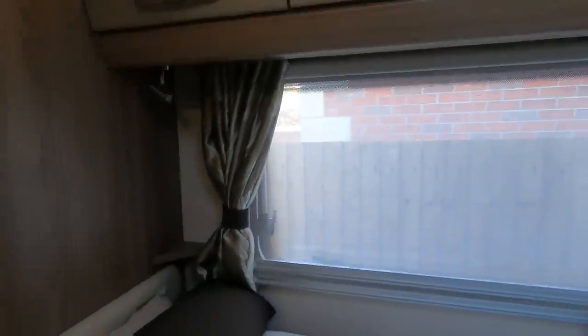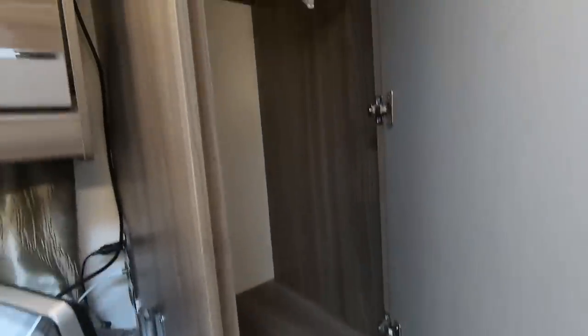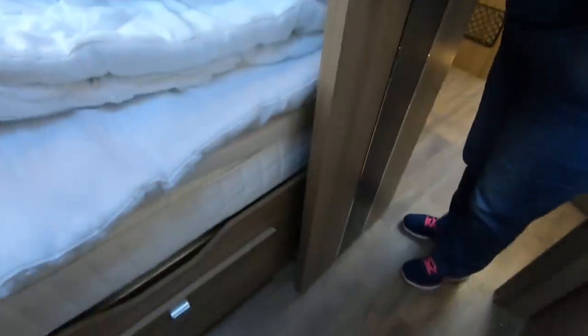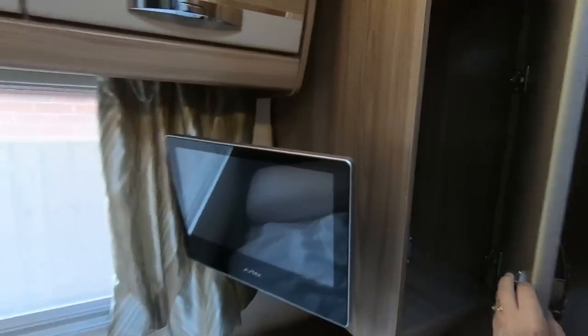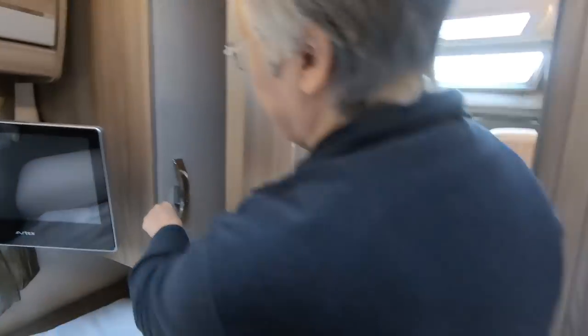Things we like about the bedroom — the hanging space is pretty good, nice and tall, quite deep and reasonably wide. Some vans we've looked at recently only have one wardrobe about half the size, which would simply not be enough. Things we don't like: when you close the bedroom door it's very difficult to get into the cupboard, but that's easily solved by just closing the door — it's not a deal-breaker, just an inconvenience.